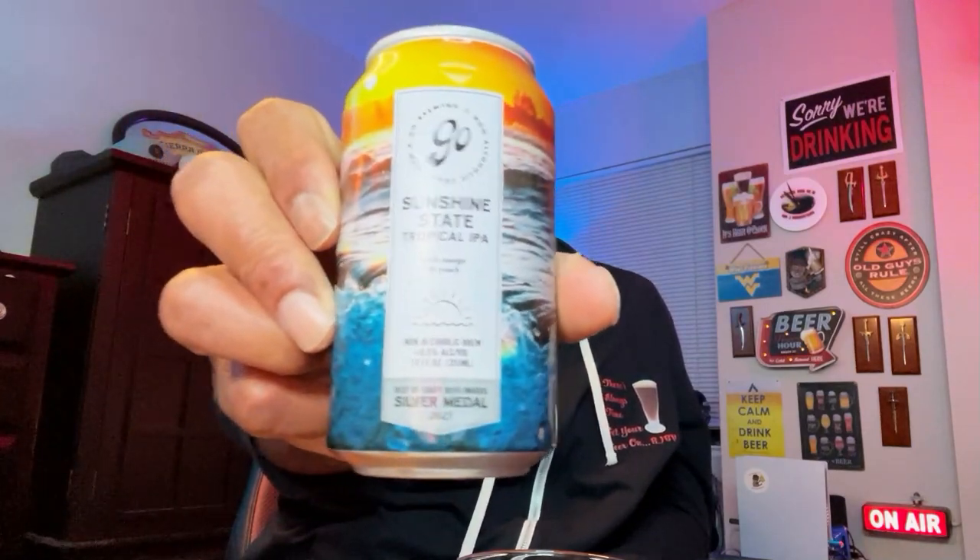Welcome, my friends. Today I'm going to share with you another non-alcoholic beer from Go Brewing out of Naperville, Illinois. This is going to be a look at their Sunshine State Tropical IPA. It is done with mango and peach, and comes in at just under a half percent ABV.